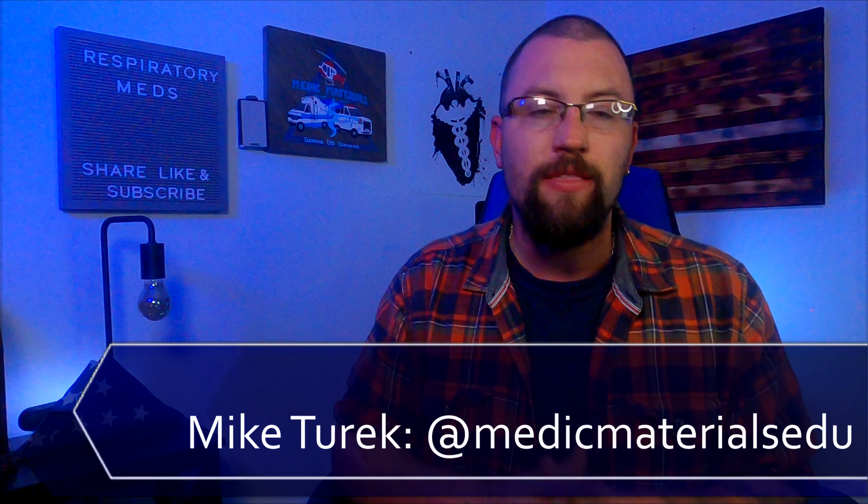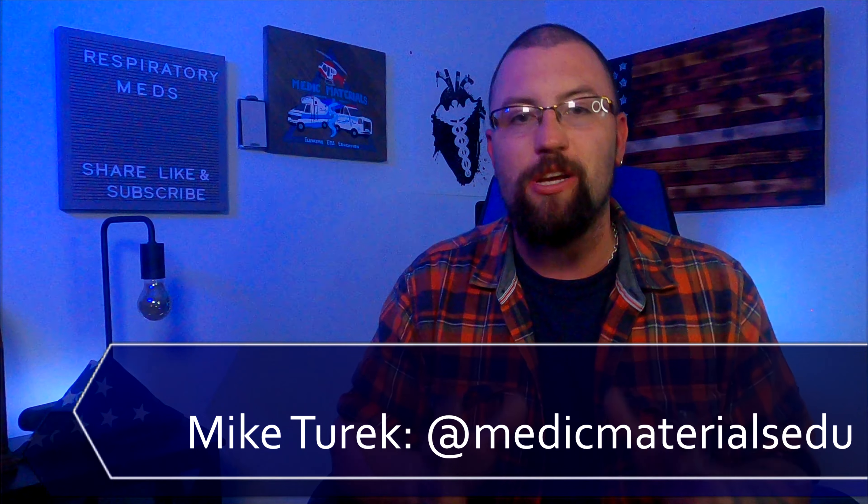Whether you're in paramedic school, EMT school, or a seasoned provider, you've likely run some sort of respiratory call in the recent past. Statistically speaking, respiratory complaints are the number one response for EMS providers. In this video, we review each medication that EMS can give to the respiratory patient.